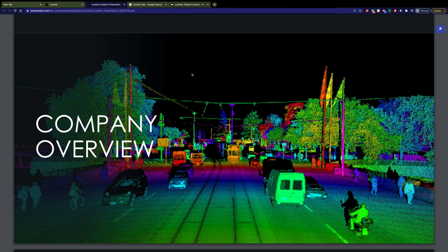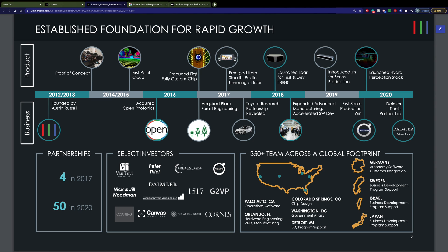If you're using multiple laser beams and bouncing off of multiple objects at the same time, then you can get a picture similar to what we see in front of us right now. This is from Luminar's Investor Day presentation.